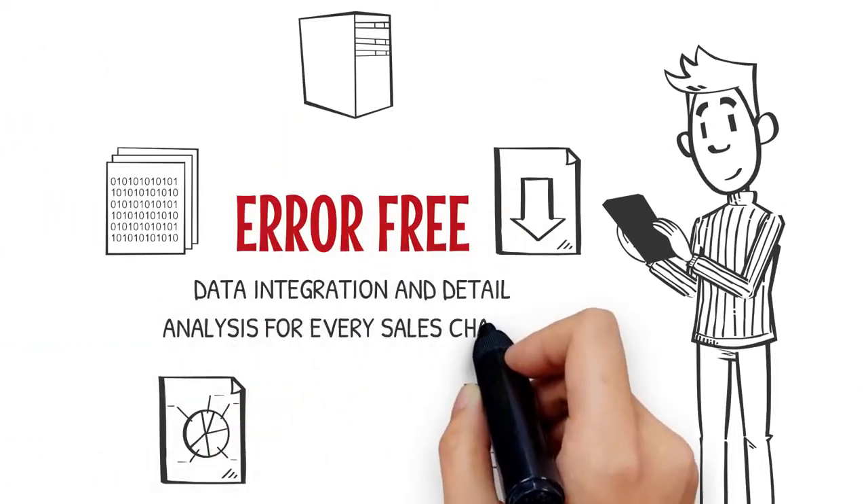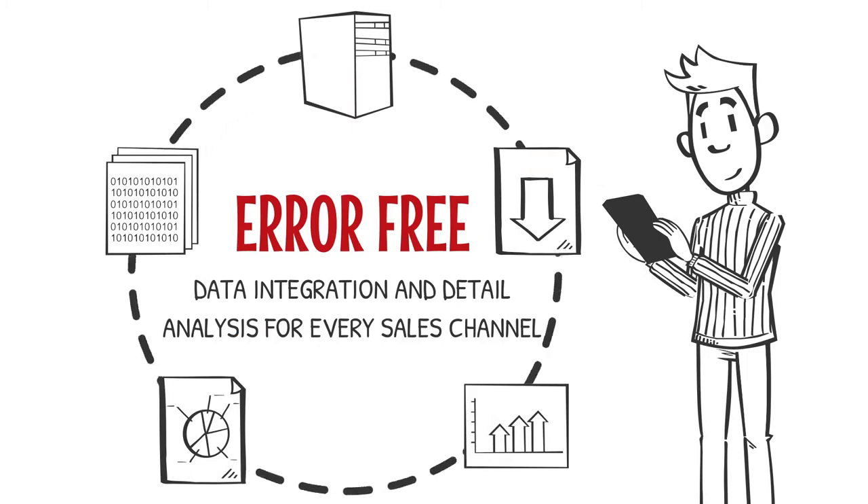So what do you get? Complete data integration with no risk of human error and a detailed analysis for every sales channel.